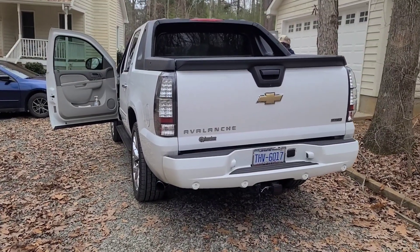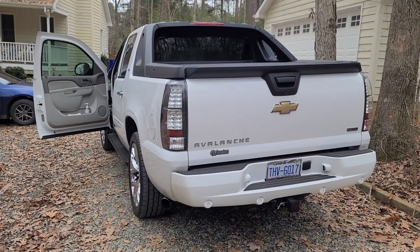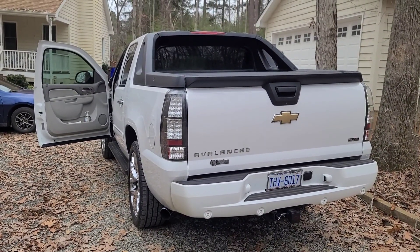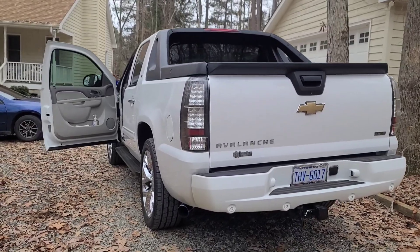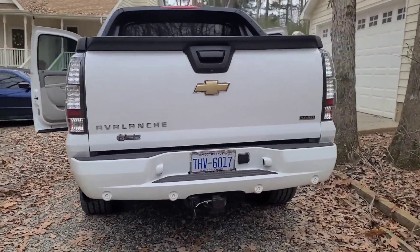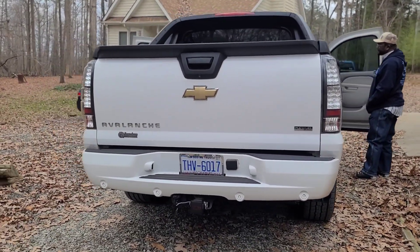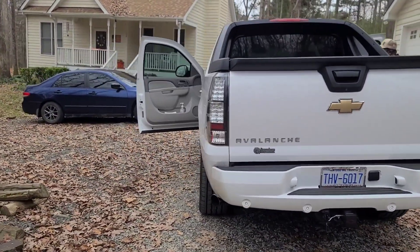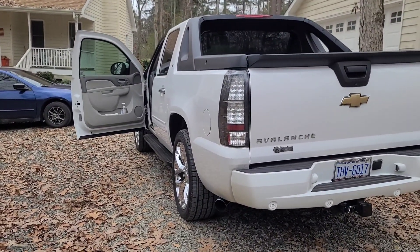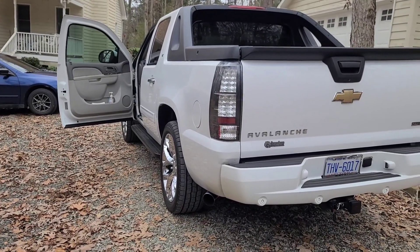2010 Avalanche has an X-pipe, dual Flowmaster style mufflers, dual exit — one on each side. Rebuilt engine, cold air intake, and a cam. He thinks it to be around a stage 3 or 4 truck cam. I will put the specs in the description or the title if I can find them.